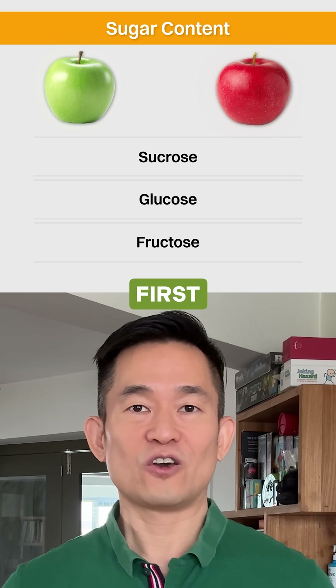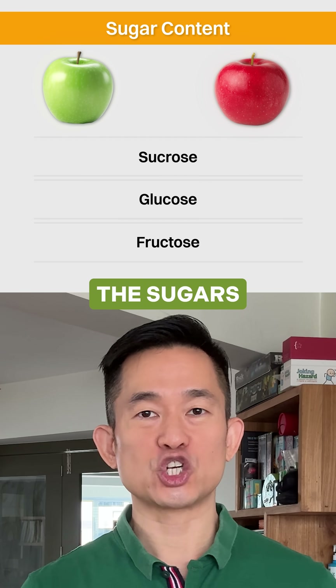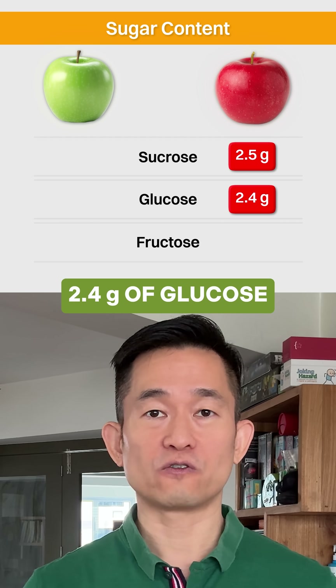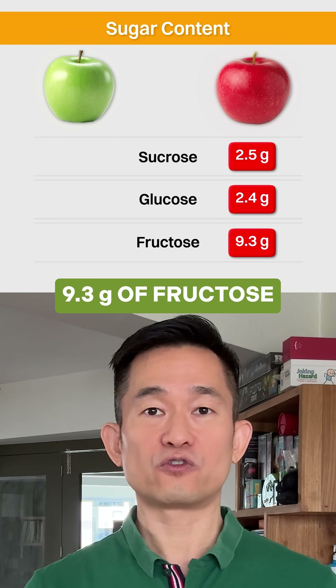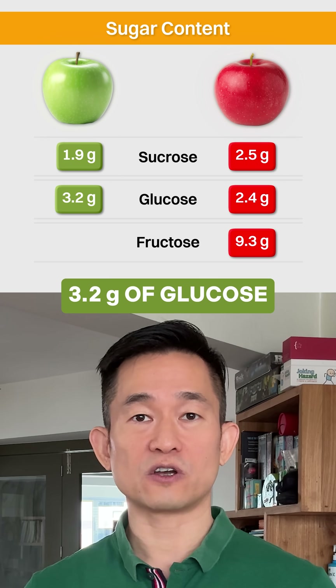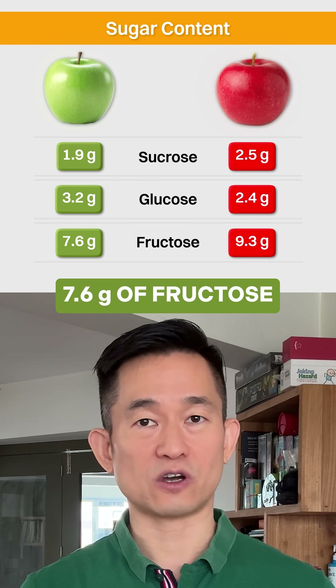There are two reasons for this. First, is the sugar composition. The sugars in the red apple can be further broken down into 2.5 grams of sucrose, 2.4 grams of glucose, and 9.3 grams of fructose. While the sugars in a green apple consist of 1.9 grams of sucrose, 3.2 grams of glucose, and 7.6 grams of fructose.